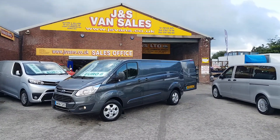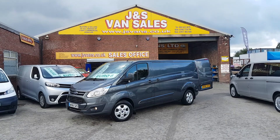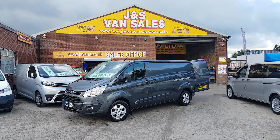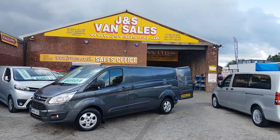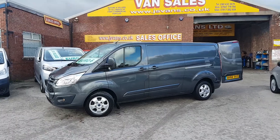Nice van all round — long wheelbase, nice colour, nice model. It's got alloys, spot lamps, parking sensors, metallic paint, folding mirrors, colour-coded door handles and side mouldings. It's also got heated seats, cruise control, air conditioning, and Bluetooth — quite a lot of extras on these limited vans.